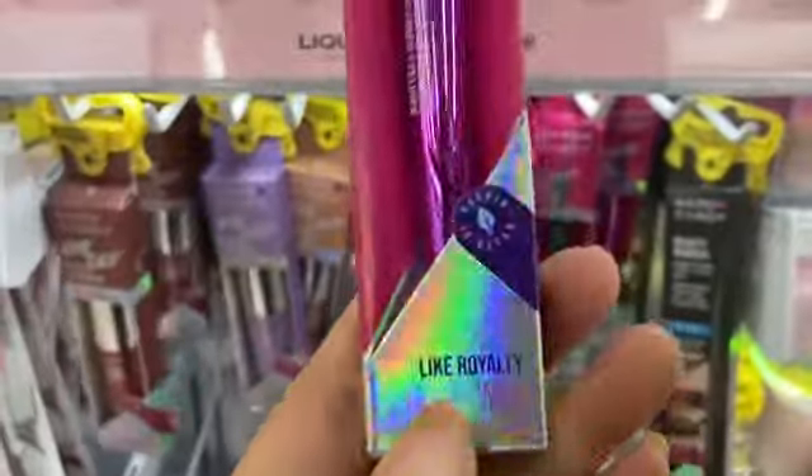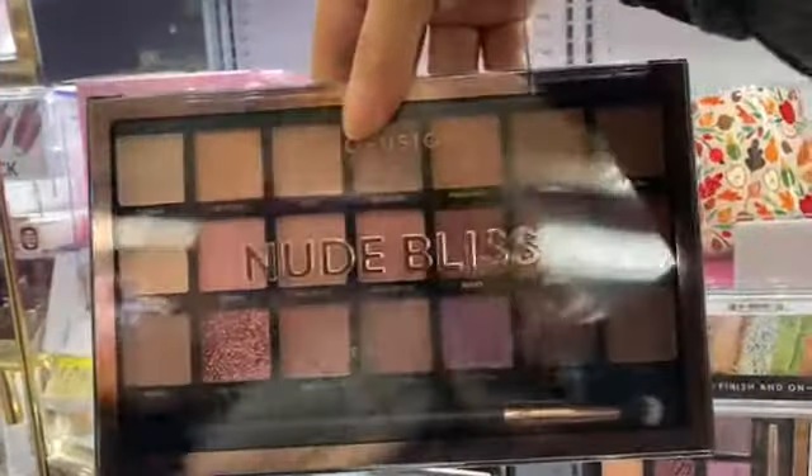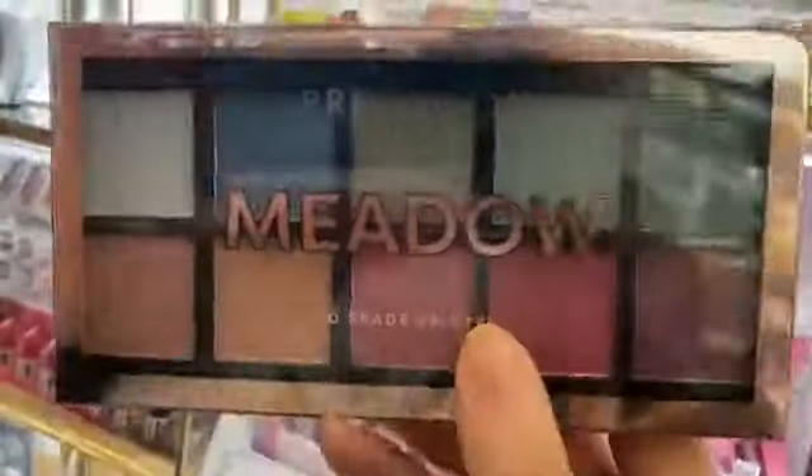Like royalty! Pearl Fusion palettes are some of the best palettes you can get at the drugstore — they're really pigmented and around ten dollars.